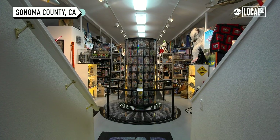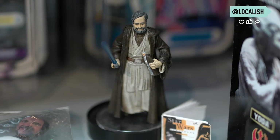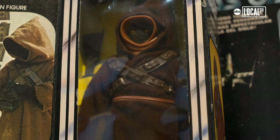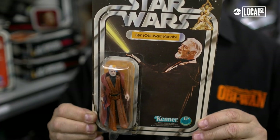Star Wars became my life. So when people come into the museum, they are flanked by these shelves in the front that are loaded with all kinds of toys and figures and sculptures. My original Obi-Wan Kenobi figure that I bought in 1978 probably cost me $1.79 at the time. The first one is always the favorite.